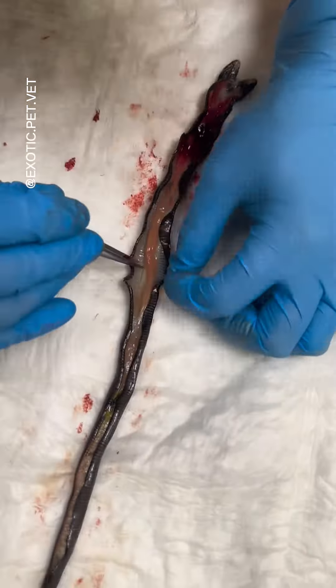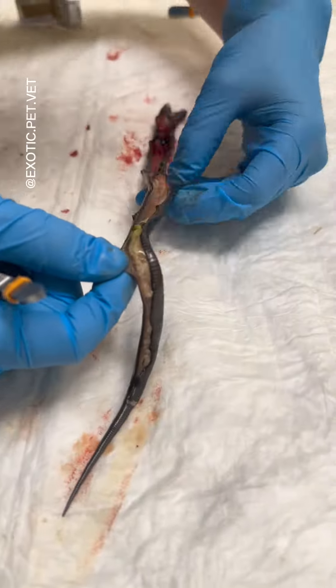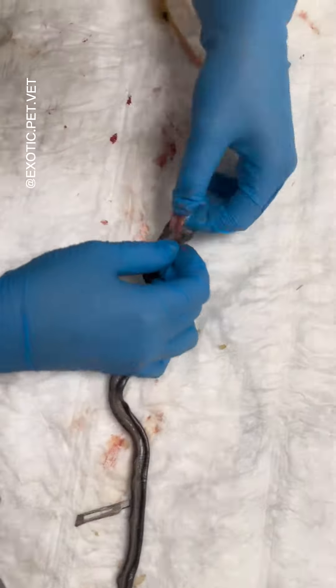After looking at the structures while they were attached to the body, I then decided to remove them to get a better look. Sometimes pathologists call this "the pluck." In reptiles and birds, all the organs can usually be cleanly pulled out in one motion.